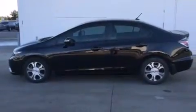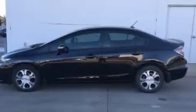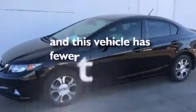Rear curtain airbags, rear seat child-proof door locks, a rear window defroster, a keyless entry system — and this vehicle has less than 34,000 miles.